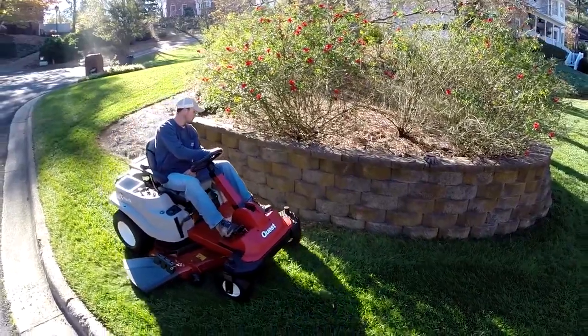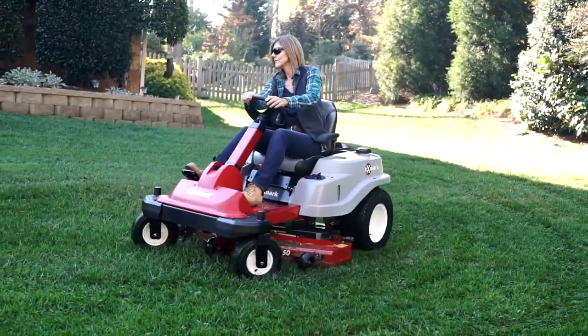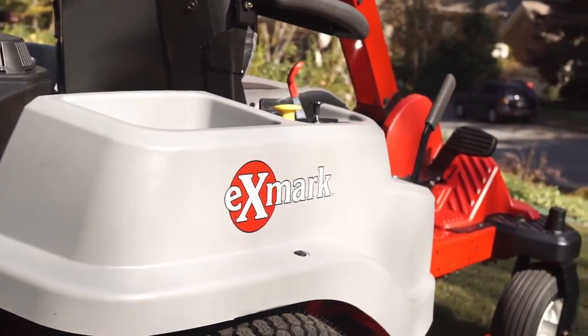So it's simple, really. If you want professional-grade cut quality and performance in a residential mower, then use what the pros use. Step up to Exmark and our premium residential zero-turn riders.